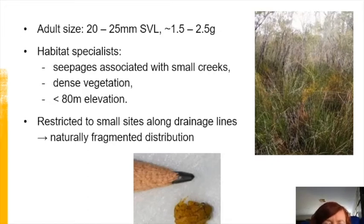A little bit about white-bellied frogs. They're quite small, reaching a maximum snout-vent length of approximately 25 millimeters. Metamorphs are tiny — about five millimeters long and approximately 0.03 of a gram, the same as a single rice bubble. They're habitat specialists, living in swampy seepages along small creeks. White-bellied frogs occur below 80 meters elevation, while orange-bellied frogs are found above 120 meters.